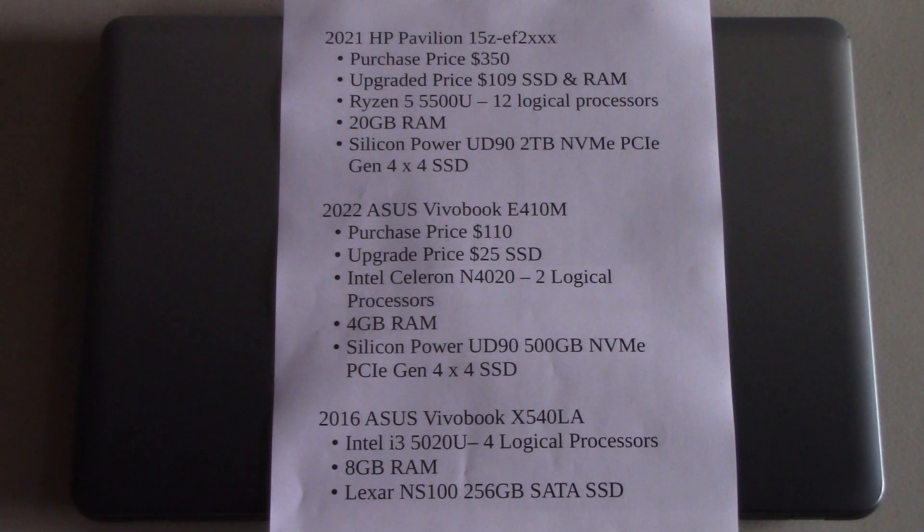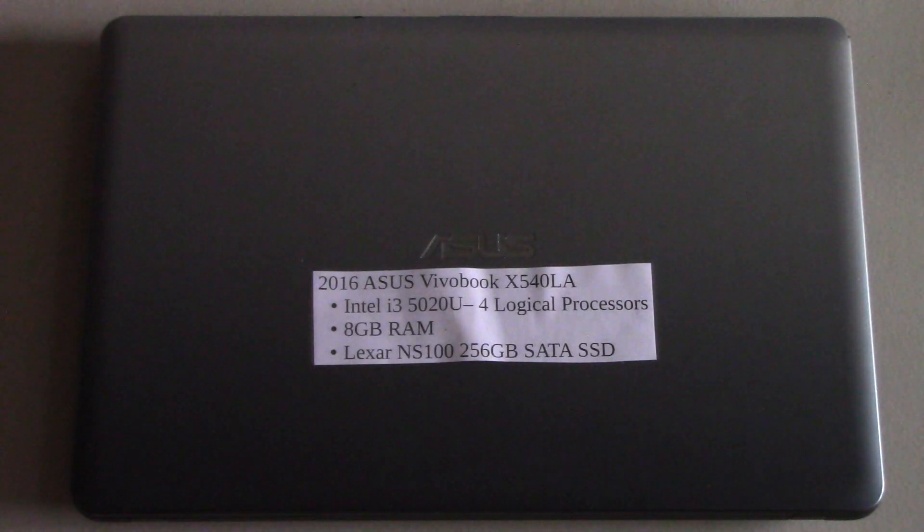The 2016 Asus Vivobook at the bottom, which is this computer, is actually very slow on Shotcut and it's the reason why I eventually stopped using it. It was just getting slower and slower and I was finding it frustrating. This is a 2016 Asus Vivobook X540LA and it has four logical processors.